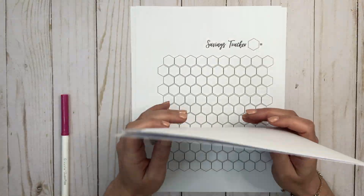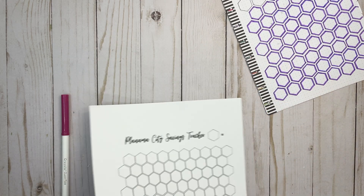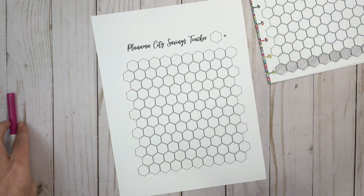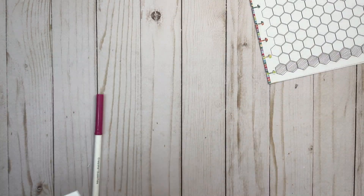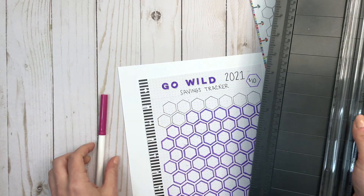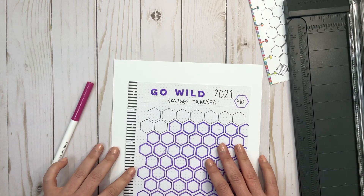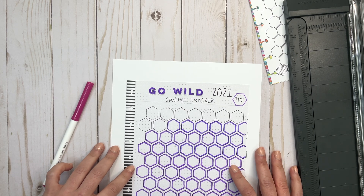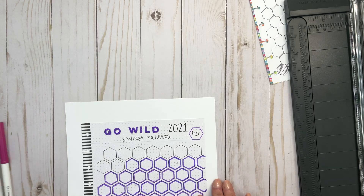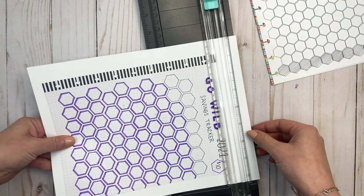Let's do one step at a time here. I'm going to use the one that I printed out — this is full-size paper but I need to trim it. I have my American Crafts paper trimmer and I'm just going to line it up so that the hexagons are at the edge and it's somewhat straight, and then I'm going to trim this.